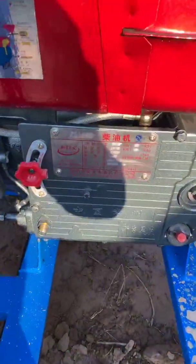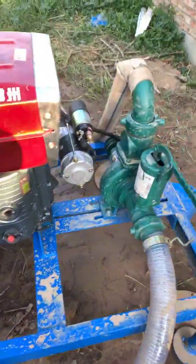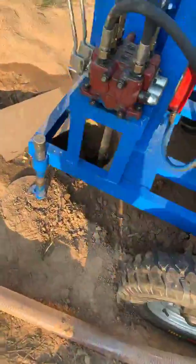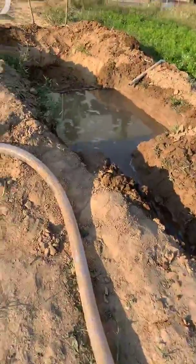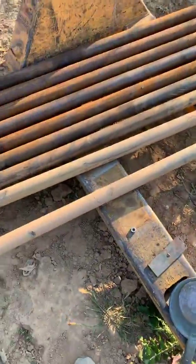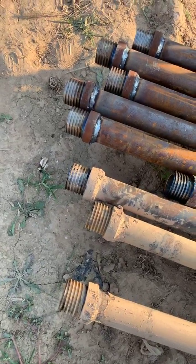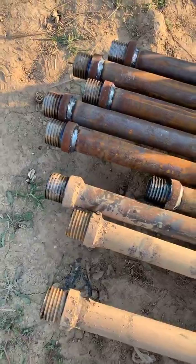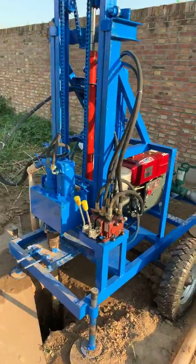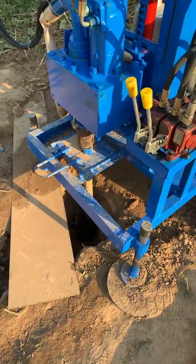This is the diesel engine. We will drill a borehole here — about half an hour later we will show the result.